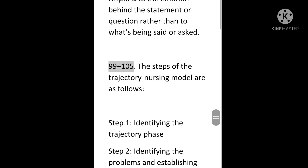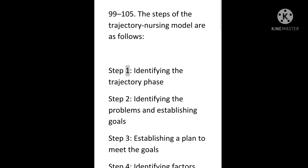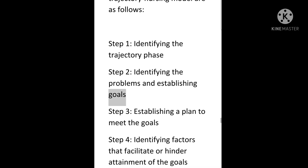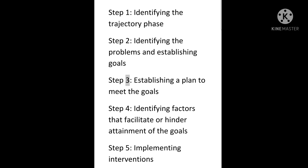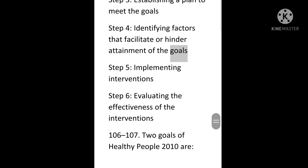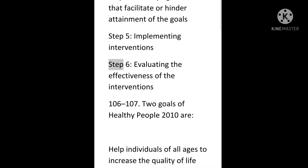99 to 105. The steps of the trajectory nursing model are as follows. Step 1: Identifying the trajectory phase. Step 2: Identifying the problems and establishing goals. Step 3: Establishing a plan to meet the goals. Step 4: Identifying factors that facilitate or hinder attainment of the goals. Step 5: Implementing interventions. Step 6: Evaluating the effectiveness of the interventions.